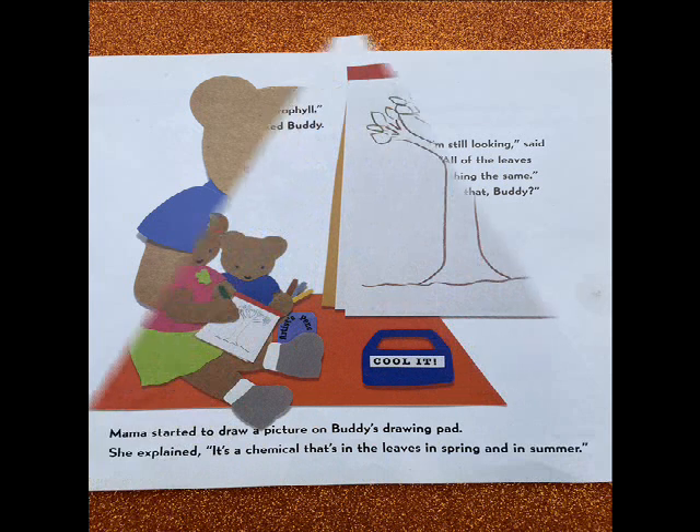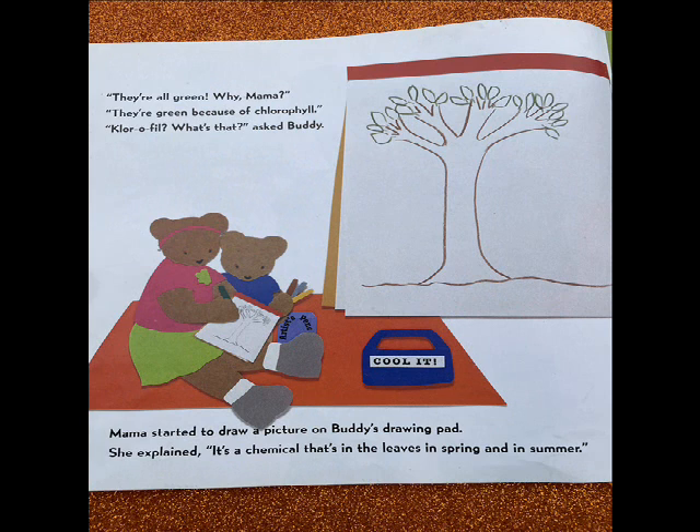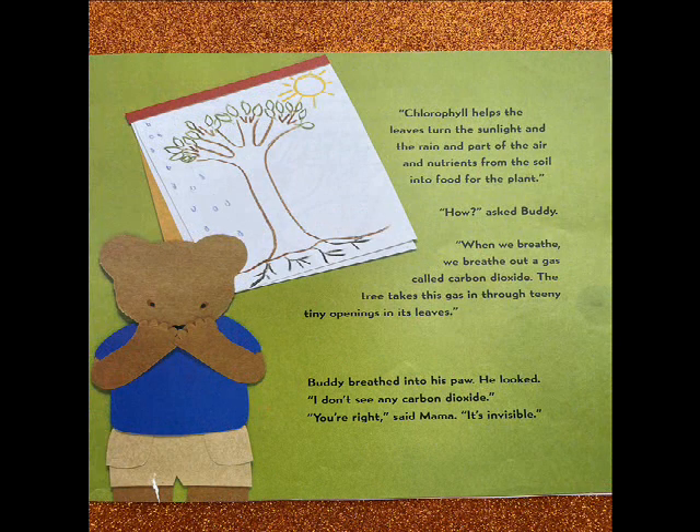I'm still looking, said Buddy. All of the leaves have something the same. What's that, Buddy? They're all green. Why, Mama? They're green because of chlorophyll. Chlorophyll? What's that, asked Buddy. Mama started to draw a picture on Buddy's drawing pad. She explained it's a chemical that's in the leaves in spring and in summer.